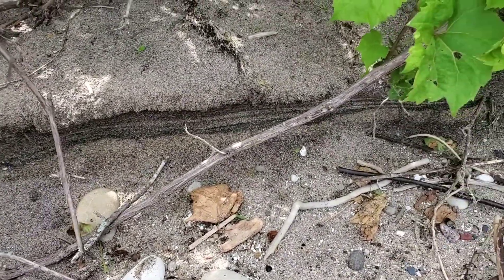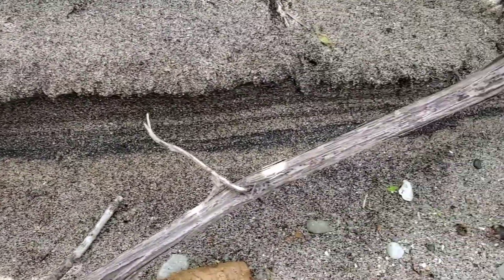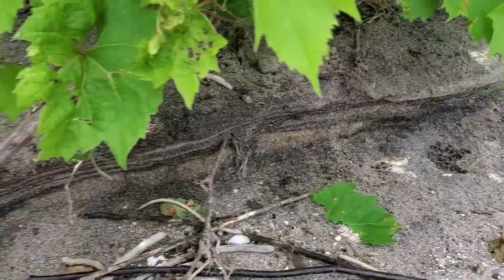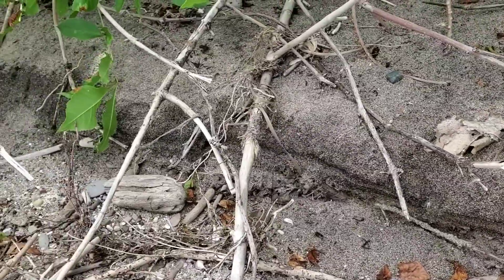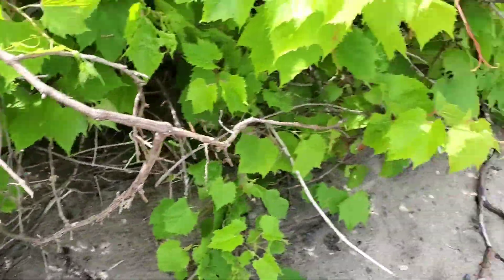I'm down here by Lake Michigan. I got this black sand layer. I didn't look around much, but I found this. So I figured I'd start right where I find it. Hopefully I'll get some gold.